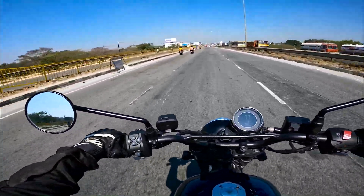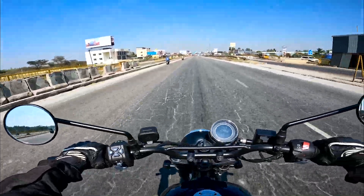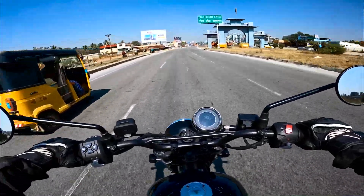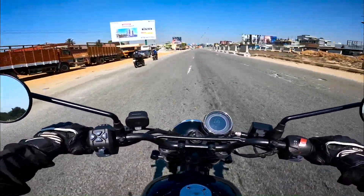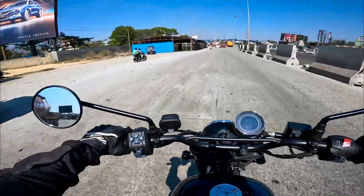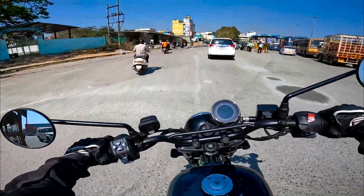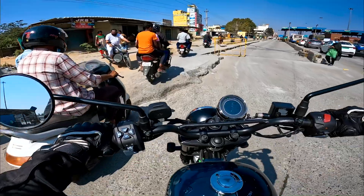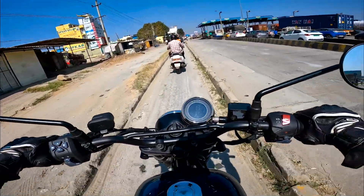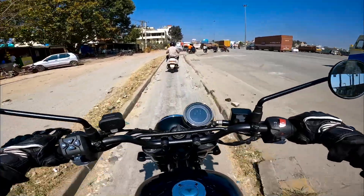I didn't experience any heating issues with this motorcycle while wearing jeans and shoes. The three riding modes are: Road mode — full power with normal ABS intervention; Rain mode — softer power delivery with more ABS intervention; Off-road mode — ABS disengaged for the rear wheel, giving more feel of the road.